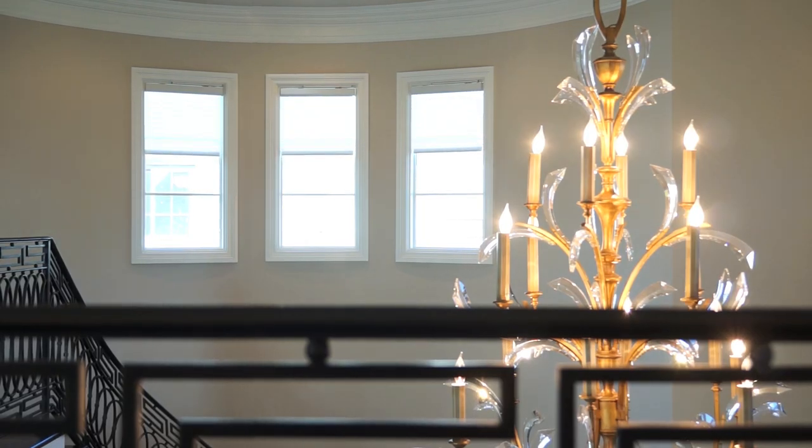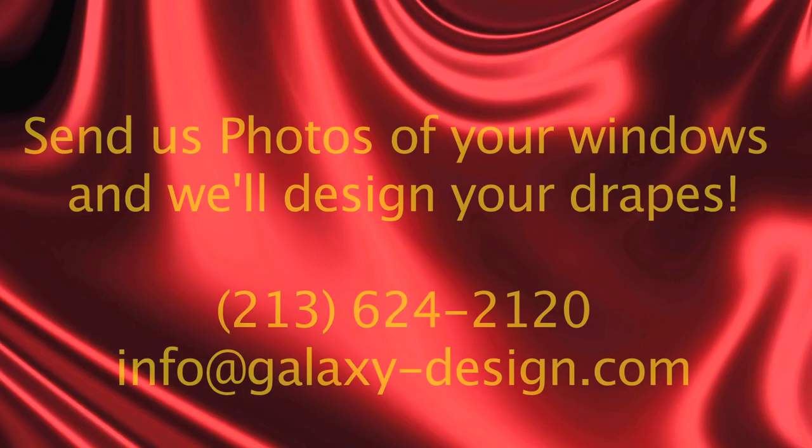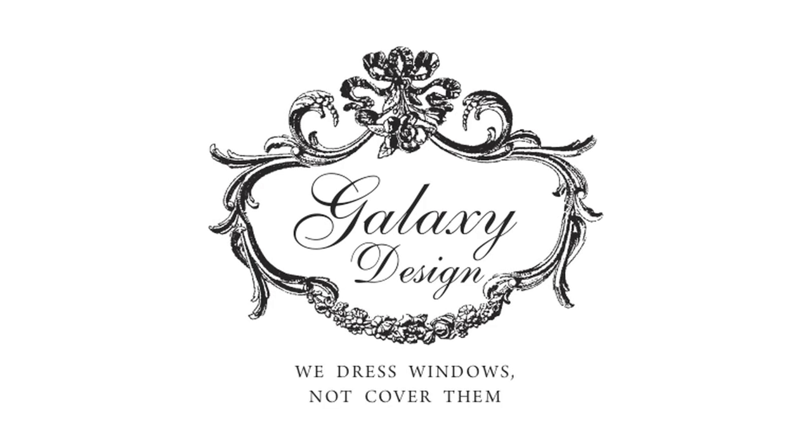It definitely matches their personality, because that's really what they envisioned — this is what they wanted, and they're going to be very happy with that for a very long time. For those of you who like these types of designs and are interested in having your home be a smart home, feel free to give us a call. Thank you for coming.